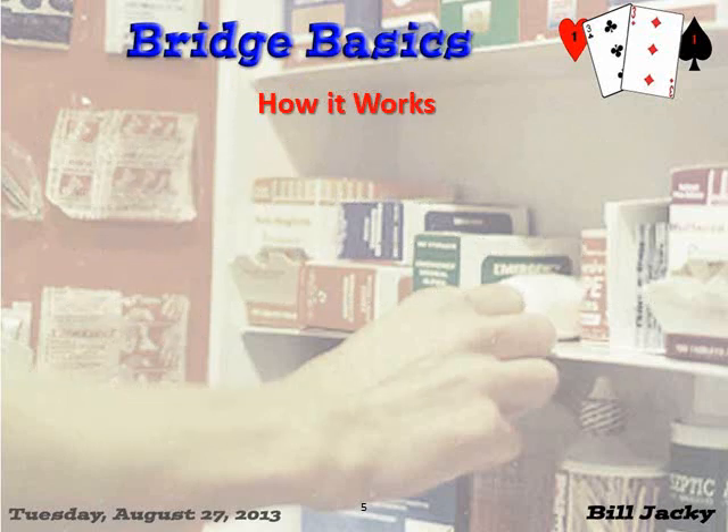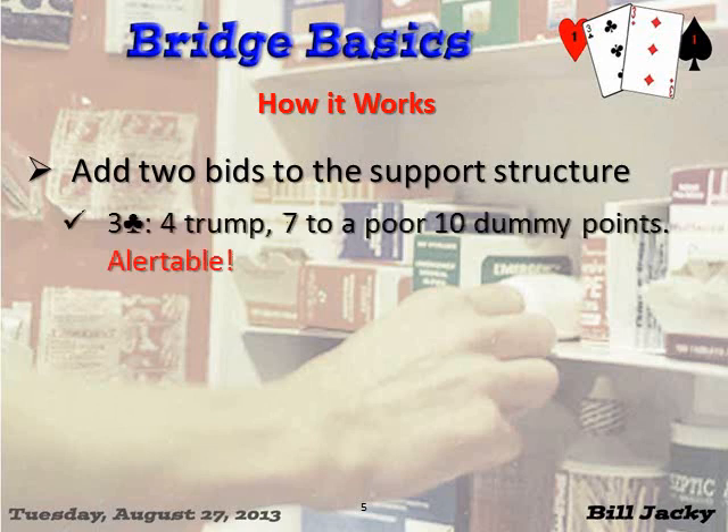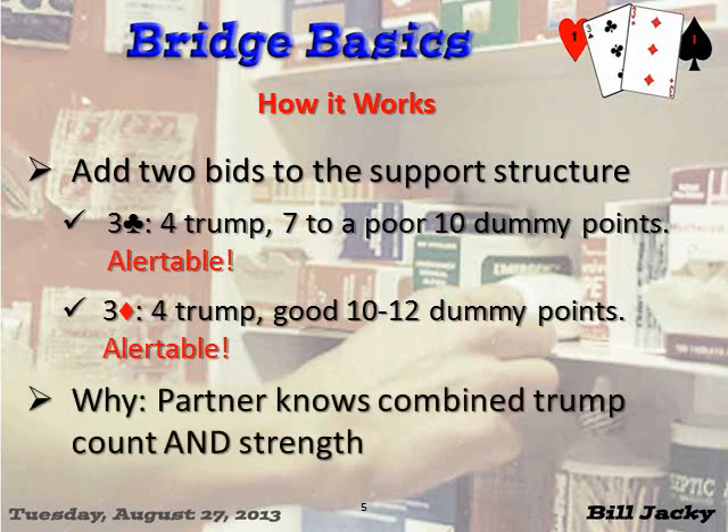Here's how it works. This applies only when partner opens one heart or one spade in first or second position — not in third seat; we have another system for that. Three clubs: four trump, seven up to a poor ten dummy points — 100% alertable. Three diamonds: four trump, a good ten to twelve dummy points with four-card support — also alertable. Partner knows immediately the combined strength and the number of trump. You're safe at the three level and you've preempted immediately.